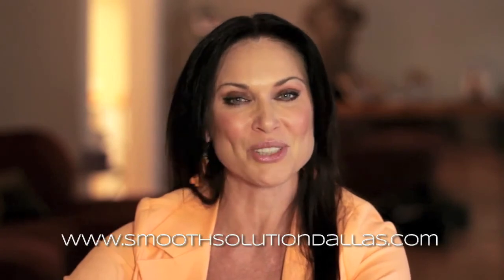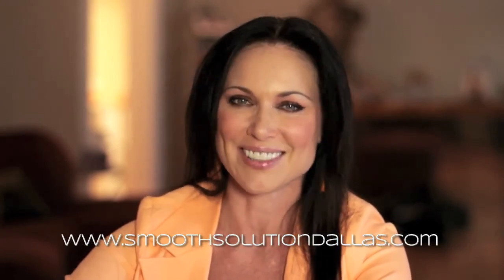One thing people always worry about with spray tans is looking orange. And they definitely don't turn orange with this. Oh wonderful. So now you can have silky smooth legs and tan beautiful skin. Absolutely. You just offer it all at Smooth Solutions. Yes we do. Well if you would like to have a perfect summer-ready body, check out Smooth Solutions online at www.SmoothSolutions.com.